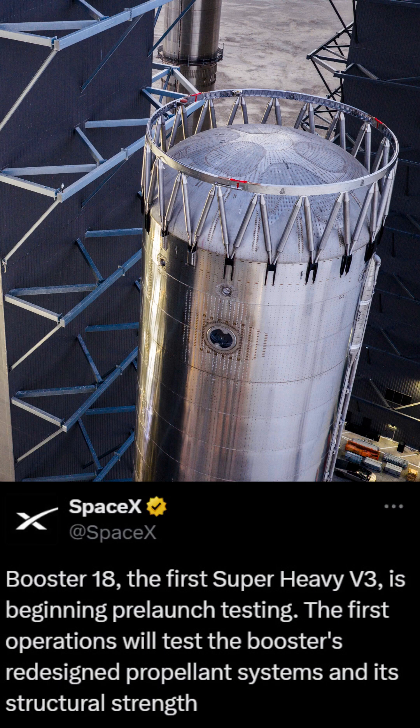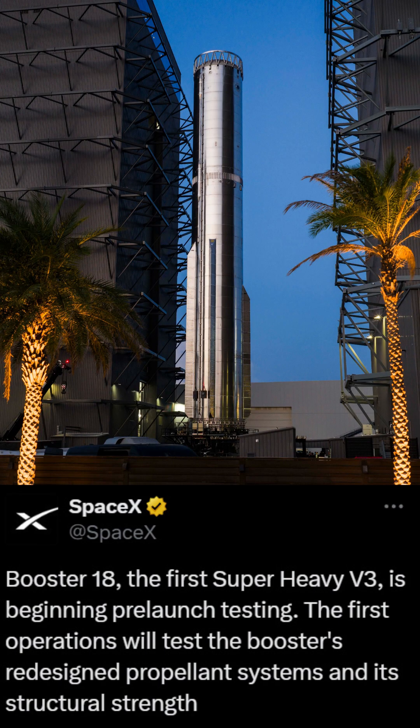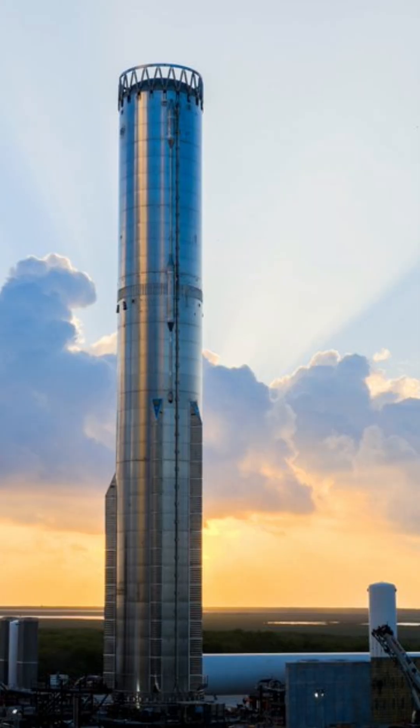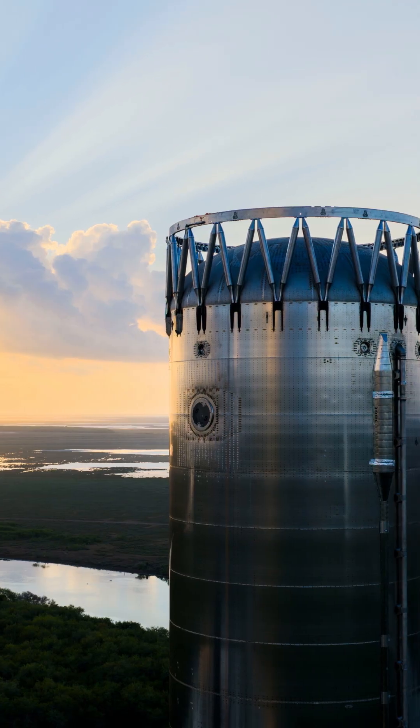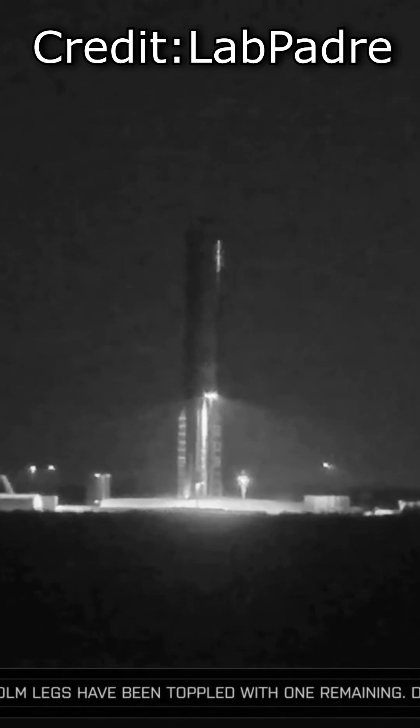A few days ago, SpaceX rolled out Booster 18. This would be the first V3 booster, and its first destination would be the test site over at Massey's, where it was going to undergo various structural tests.